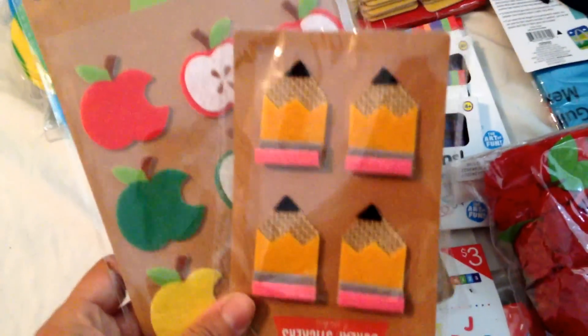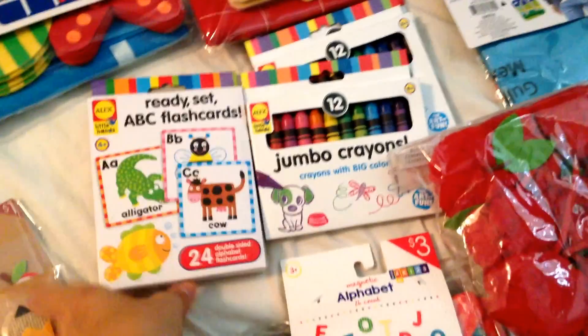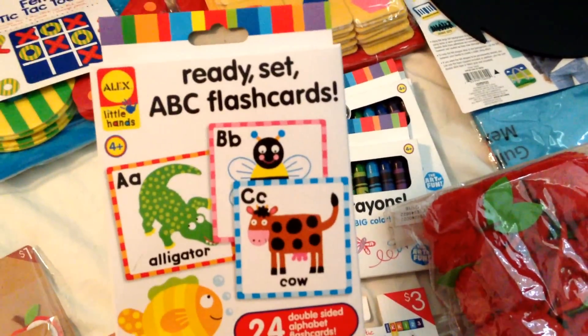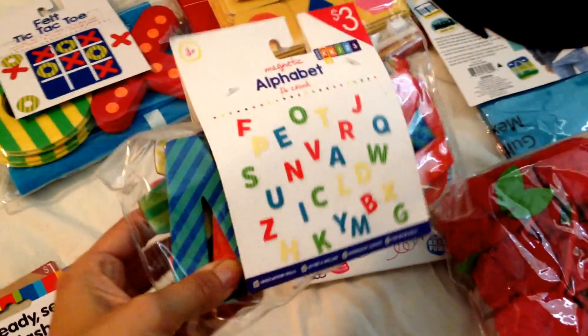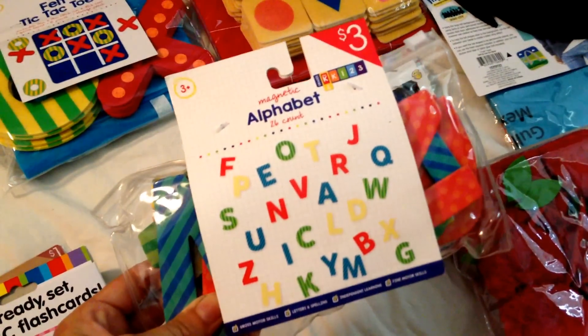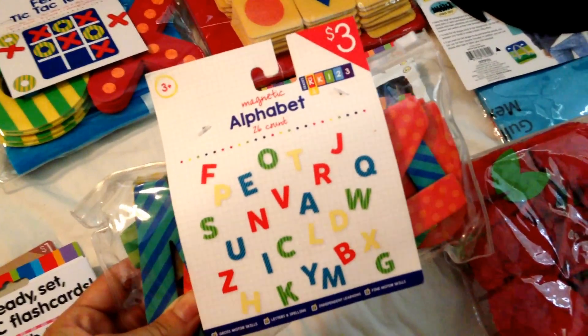So this is what I found. These stickers were just adorable — they were a dollar each. These flashcards are for my little guy. I also got these alphabet magnets, which are a good size, and they were only $3.